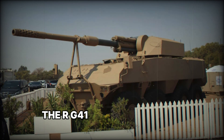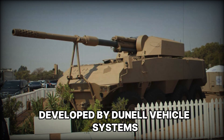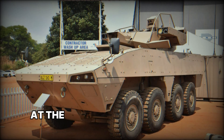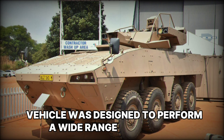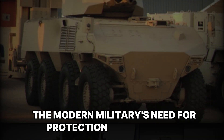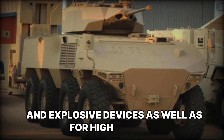The RG-41 is a South African armored personnel carrier developed by Dinelle Vehicle Systems. It was officially introduced in 2010 at the Eurosatory Exhibition in Paris. This armored vehicle was designed to perform a wide range of tasks on the battlefield and became a response to the modern military's need for protection against mines and explosive devices, as well as for high mobility.